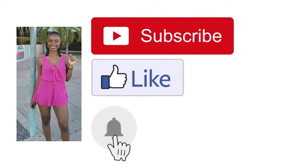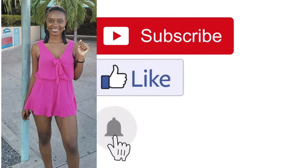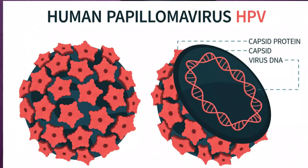Hey guys, welcome back to the DNN Medical Series. It's your girl Nikki. If you're new here, welcome! Don't forget to hit the subscribe button and turn on the post notification bell so you can get an update every time there's a new release. As our title suggested, today we'll be talking about HPV.